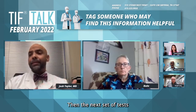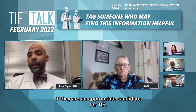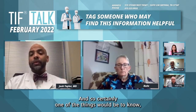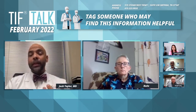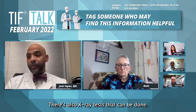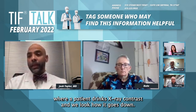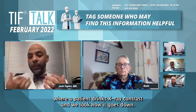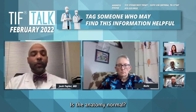The next set of tests is to determine if the patient is an appropriate candidate for a TIF. One of the things we need to know is whether they have a hiatal hernia, which can be evaluated with the EGD. There are also x-ray tests that can be done — what's commonly called a swallow test — where a patient drinks x-ray contrast and we look at how it goes down, whether it goes down appropriately, and if the anatomy is normal.